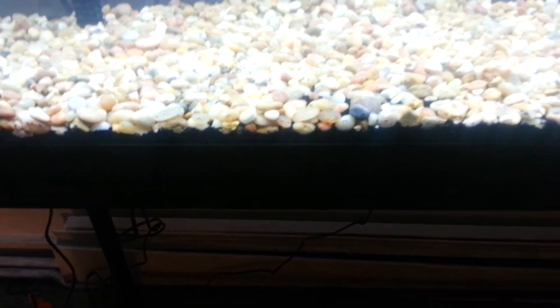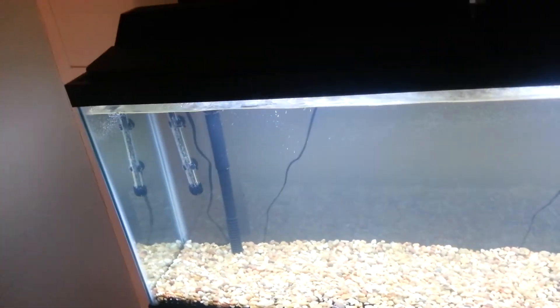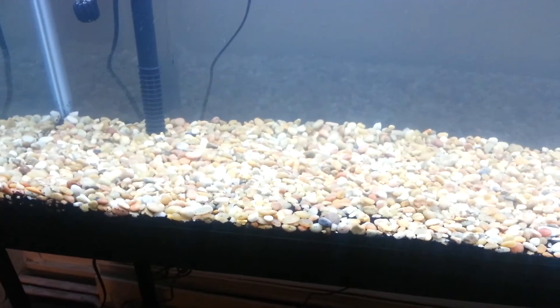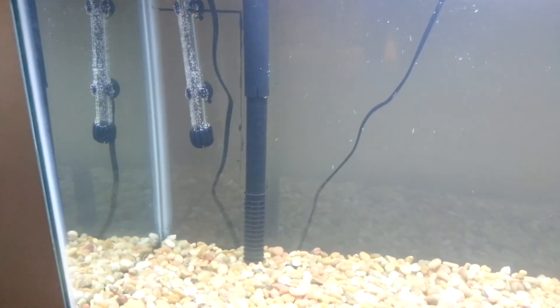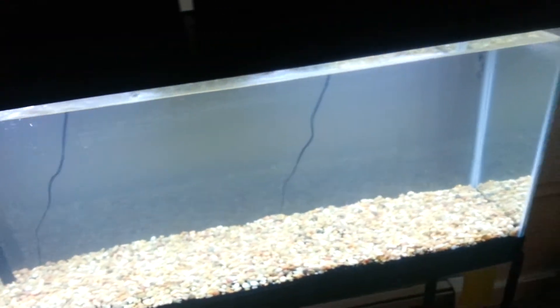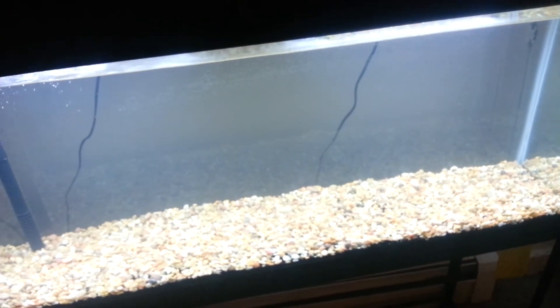For the substrate I used black sand and a thin layer of gravel. To recap, for $200 this tank came with the Aquion 75 Quiet Flow filter, a 200-watt heater, the tank, the stand, a fishing net that you can see on the floor, some food that I probably won't use, water conditioner, and $25 worth of any fish I want. I think that was a great buy.